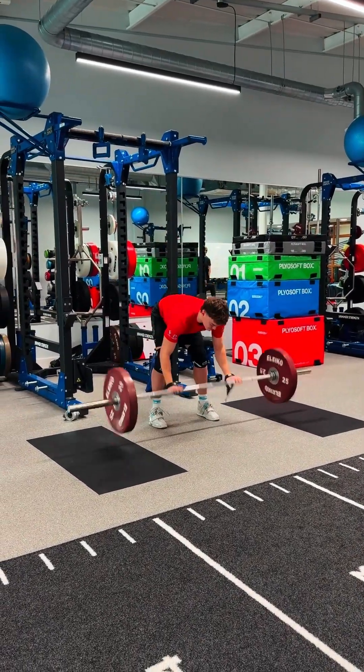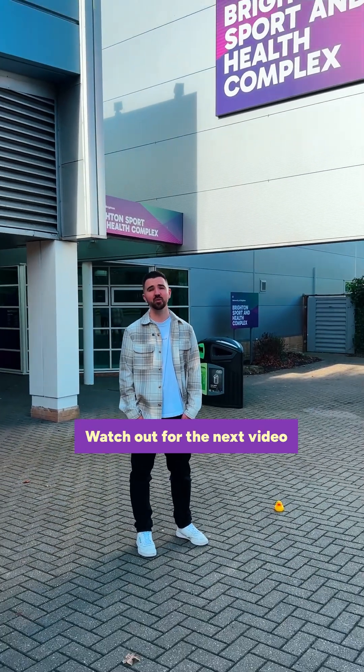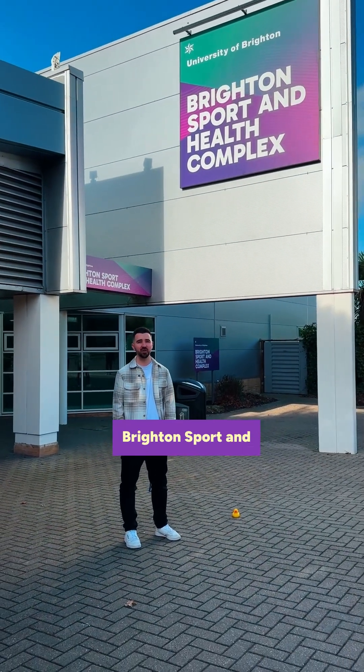Good work, Ben. Thanks for joining us on the tour — we hope you've enjoyed seeing the spaces. Watch out for the next video on a tour of the Brighton Sport and Health Complex.